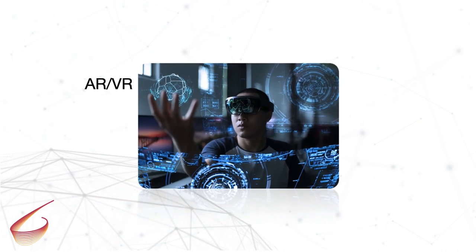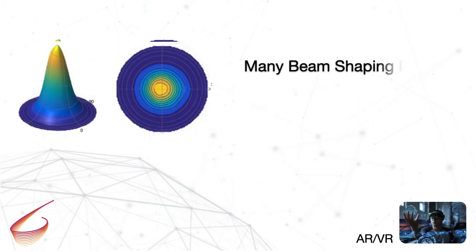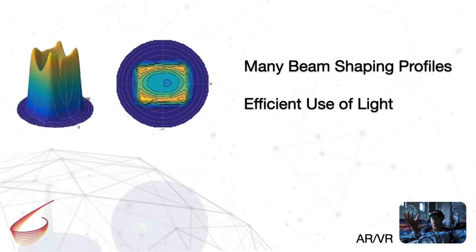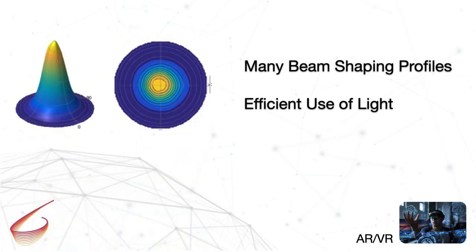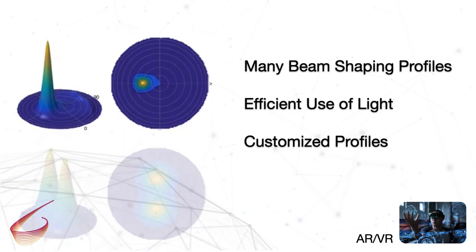AR and VR systems must be able to see the world around the user to accurately generate interactive environments. BrightView's microlens arrays can manage optics to create a variety of shapes and profiles with high efficiency. Our engineers can work with you to create your own customized solution.